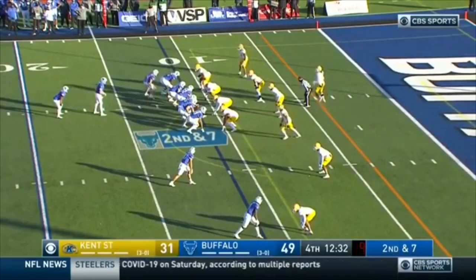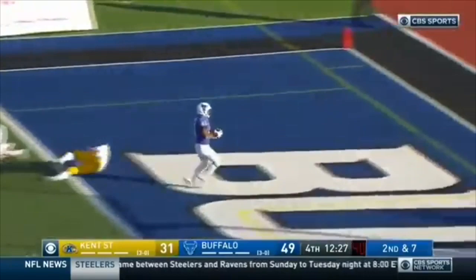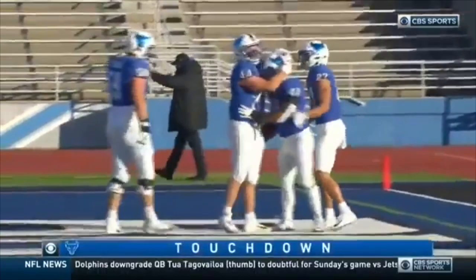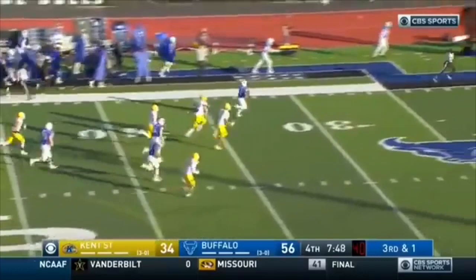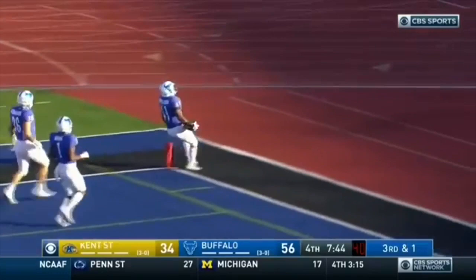Patterson takes the handoff and he's in! Jarrett Patterson — how about lucky number seven! It's a new Buffalo record, he breaks another one of his own! And now Patterson again — oh my goodness, the speed! He's in the field and off to the races! Jarrett Patterson — how about touchdown number eight! And maybe the toughest one of all, for 65 yards!